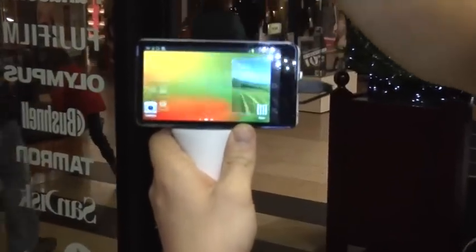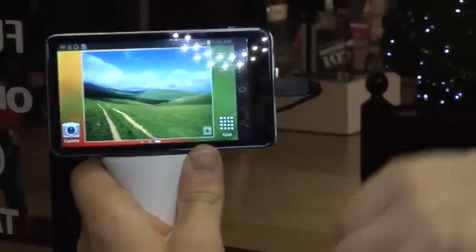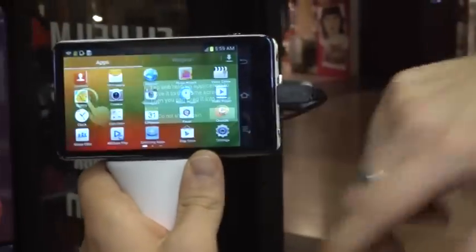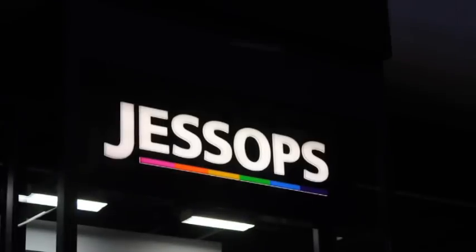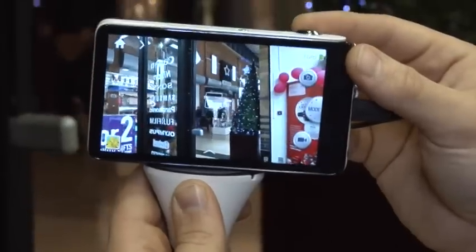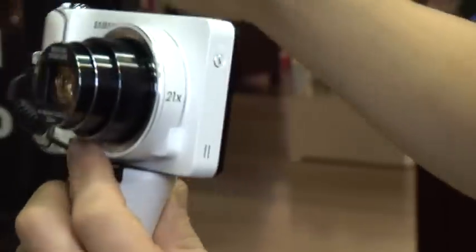If you're familiar with Android devices, you'll notice that this is all very similar. The very popular Samsung Galaxy phones — it's all the same layout. If we go into the camera, we have a 21x zoom and this is a full optical zoom as well, so you don't lose quality all the way through that range.